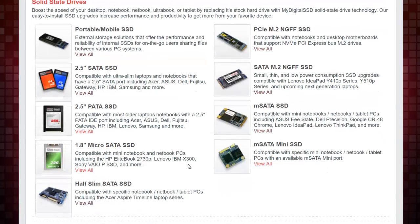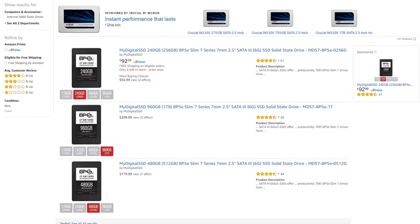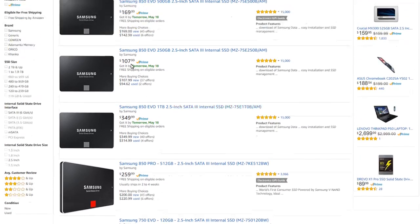Maybe you've never heard of this company before — My Digital SSD. They have products on Amazon, everything from portable mobile SSDs to flash storage. This is their only NVMe drive, but they have a whole host of 2.5-inch drives. This one is very affordable compared to its Samsung equivalent — about 20 to 40 dollars cheaper for the same amount of storage.